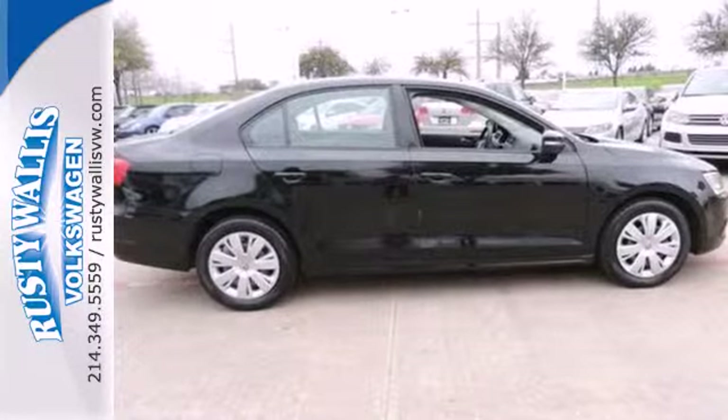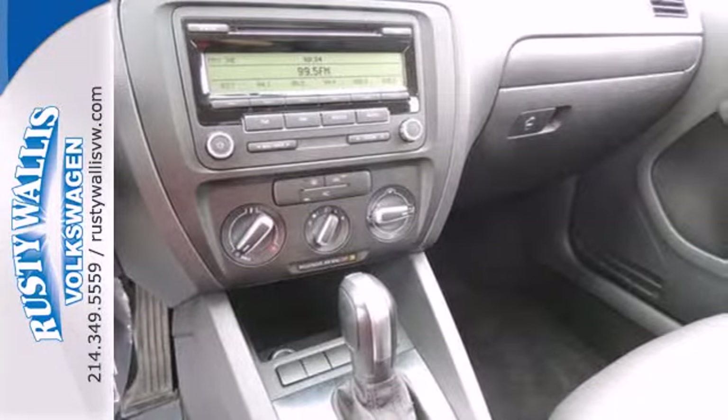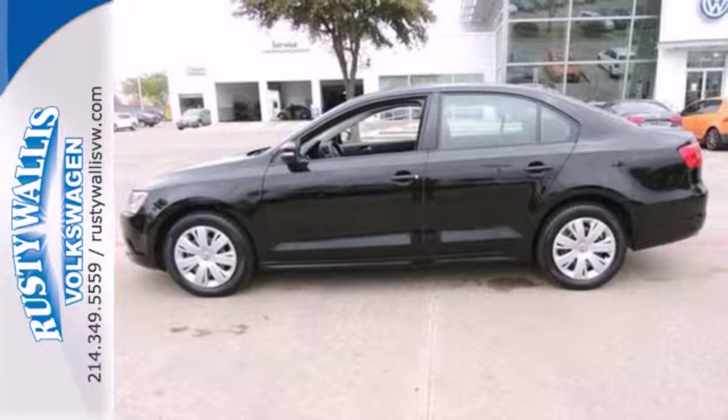Whether you're looking for a spacious and safe vehicle for your family or your everyday commute, the renowned Jetta is a top choice. See it for yourself today when you take it for a test drive.